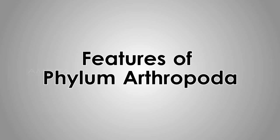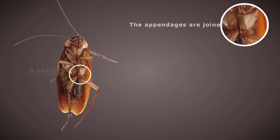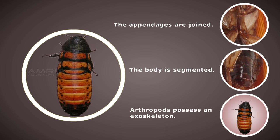Specific features of phylum Arthropoda: the appendages are joined, the body is segmented, and it is an invertebrate animal having an exoskeleton.